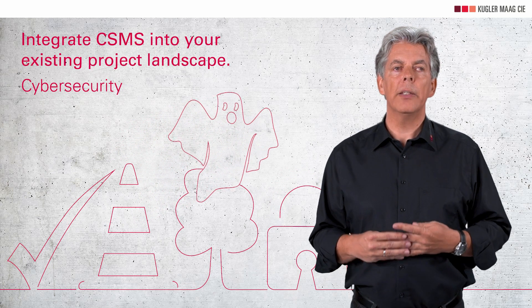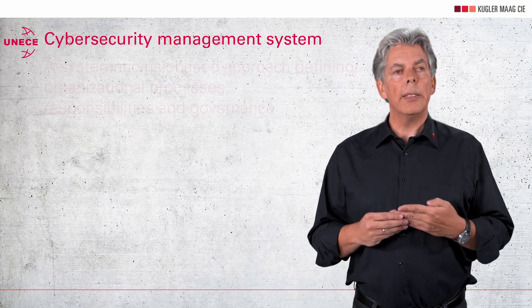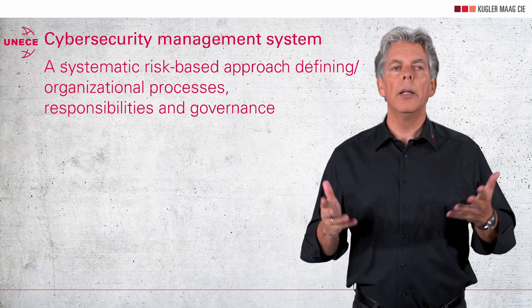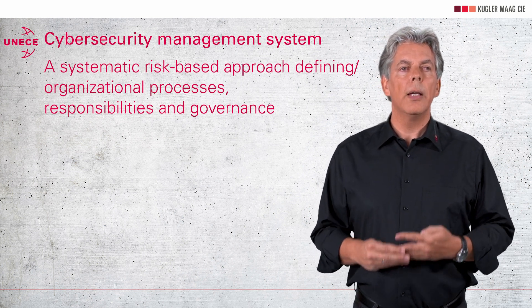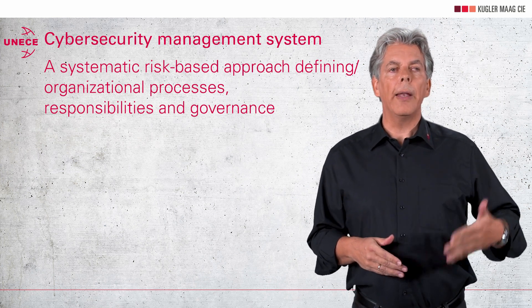Carefully define when your staff needs to refer to the appropriate subsystem — they will take care of the right concern at the right time. Let's look at how you can integrate your concerns into a higher-level management system. By definition of UNECE Regulation R-155, a CSMS means a systematic risk-based approach defining organizational processes, responsibilities and governance to treat risks associated with cybersecurity threats to vehicles and protect them from cyberattacks.